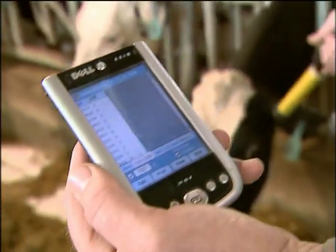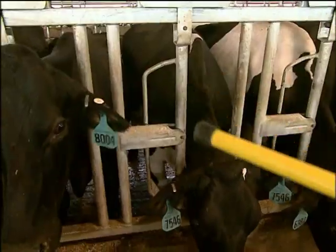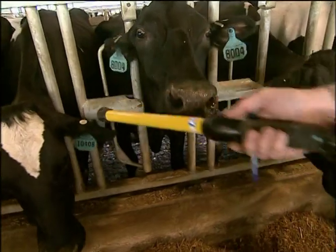The main computer has all the information. We download that into our handheld computer and we can go in the barns and scan the cows and see what kind of attention the cow needs for that day. It comes down to cow care. A cow is a voluntary animal — the better you take care of her, the better she's going to take care of you.